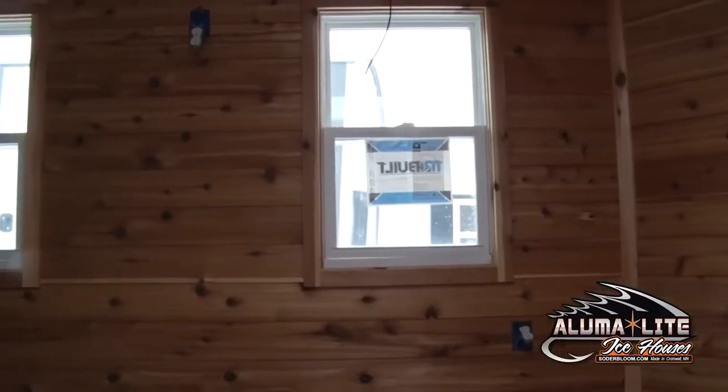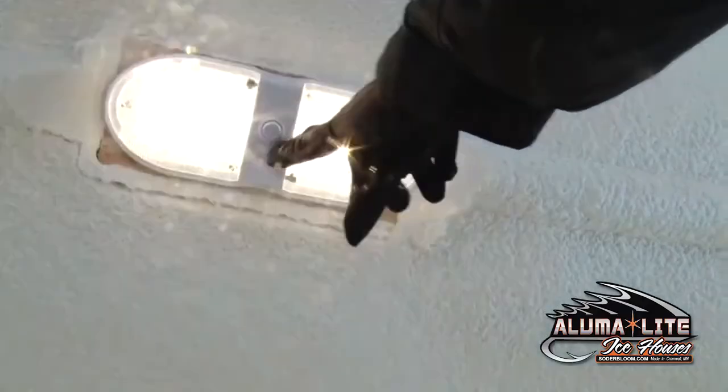We can also install as many windows and interior and exterior lighting as you choose. We also sell a variety of accessories at Alumilite, from rattle reels, heaters, and coat hangers.